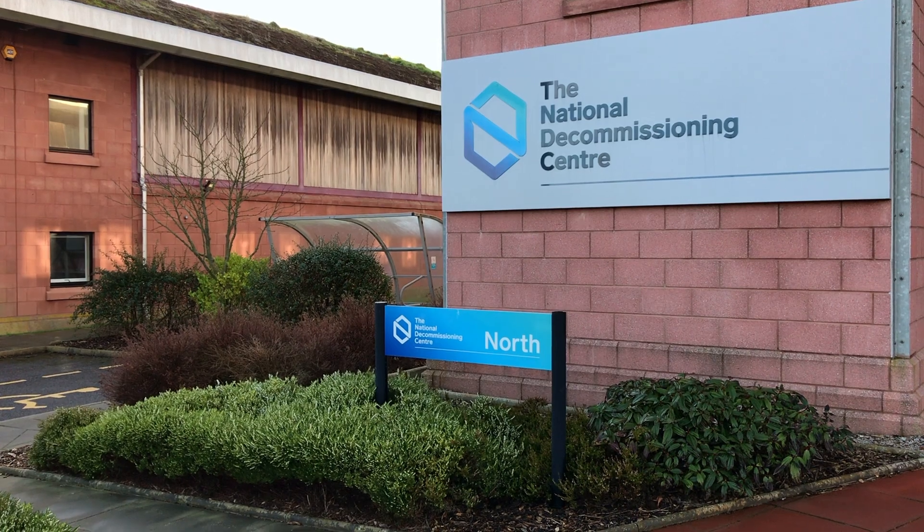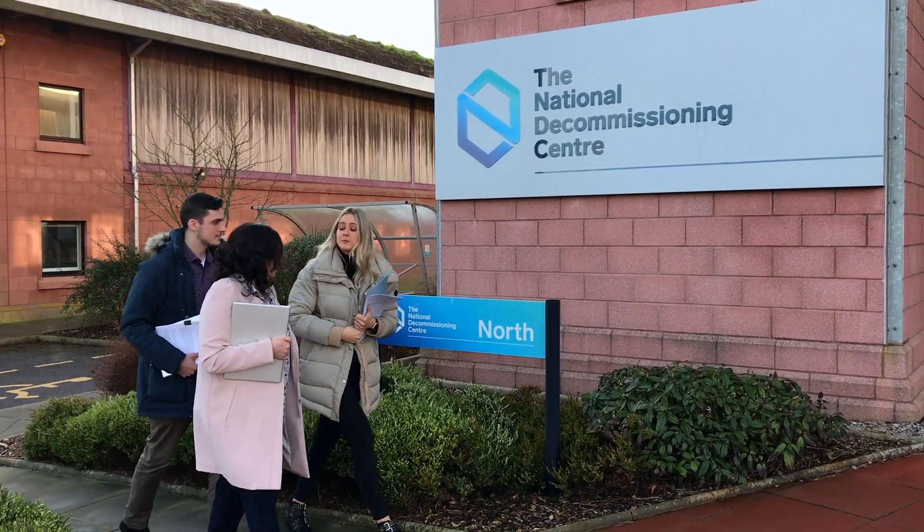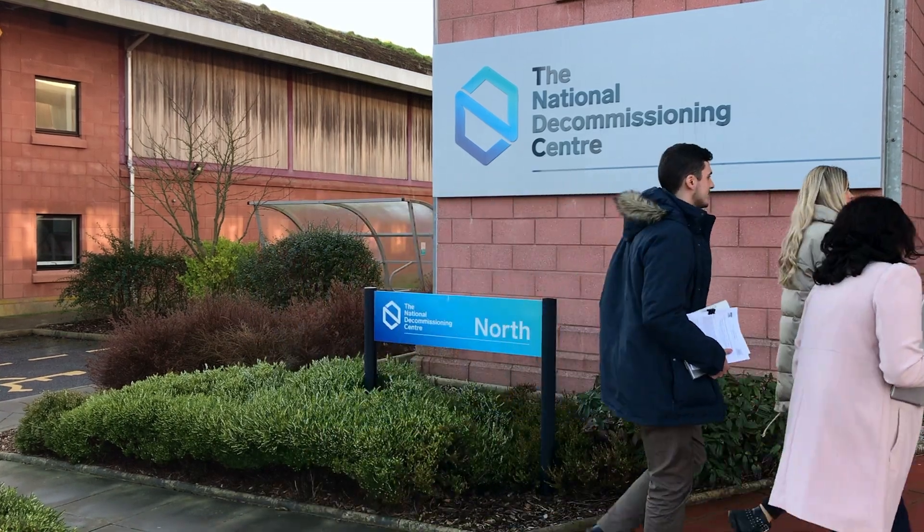At the National Decommissioning Centre we have all of the resources and contacts we need related to the decommissioning side of things, and these have been very useful in getting up to speed with what decommissioning is really about.